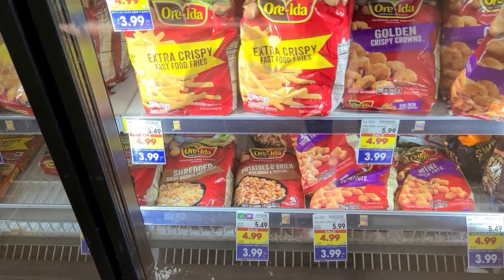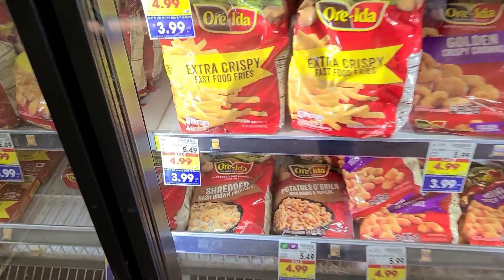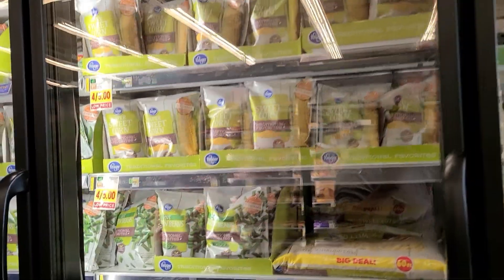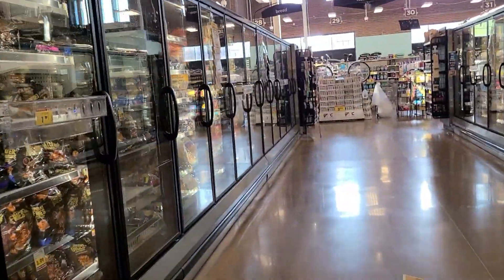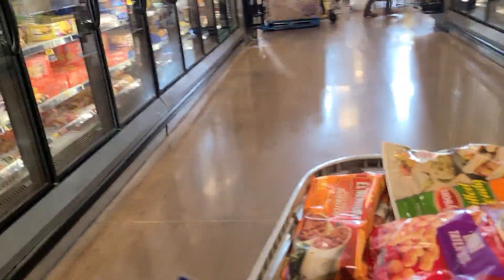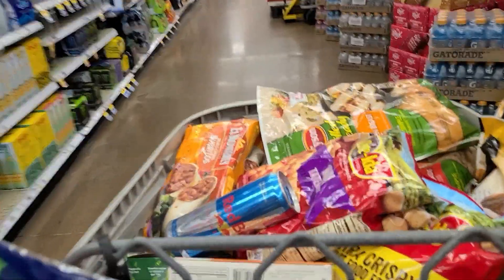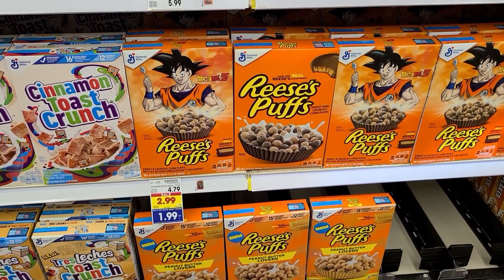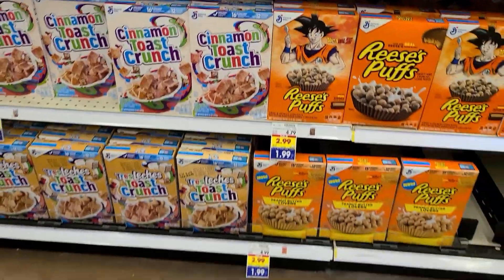The Ore-Ida fries are part of the buy five save more deal at $3.99, originally $5.49 without the sale. I would get frozen vegetables here but they're four for five dollars, and I think they're only about a dollar or 90 cents at Walmart and Aldi, so it's not a good deal to get them here. We are just about done — our cart is getting full. We still need to get Gatorade and cereal. The General Mills cereal is part of the buy five save a dollar each deal, so these boxes are only $1.99, normally $4.79 — another great price.